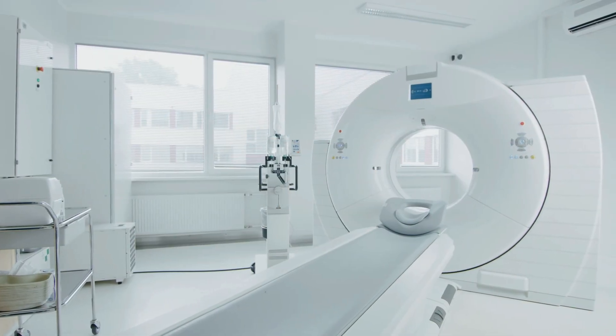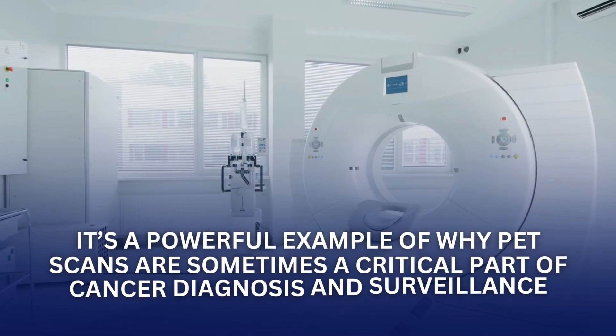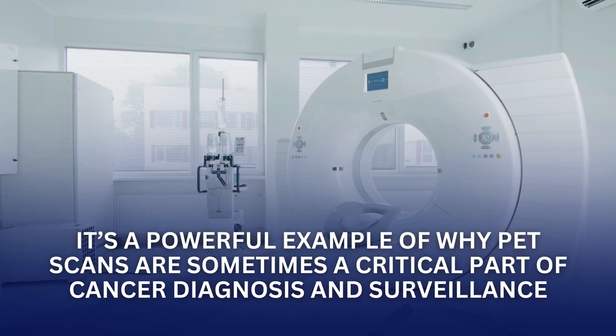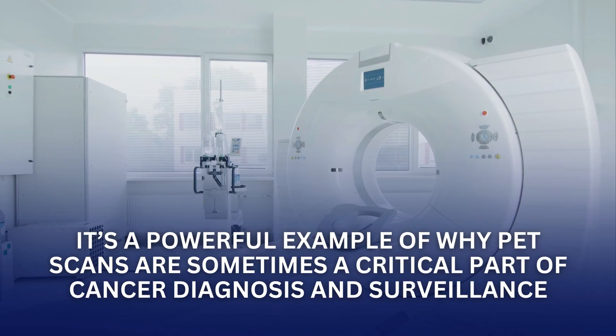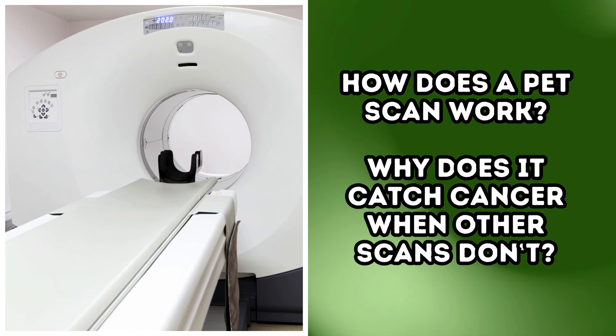This case was documented in the Journal of Clinical Imaging Science, and is a powerful example of why PET scans are sometimes a critical part of cancer diagnosis and surveillance. So how does a PET scan work, and why does it catch cancer when other scans don't?